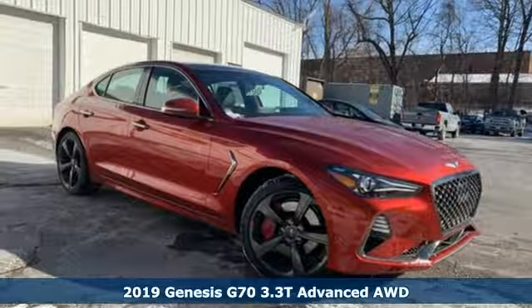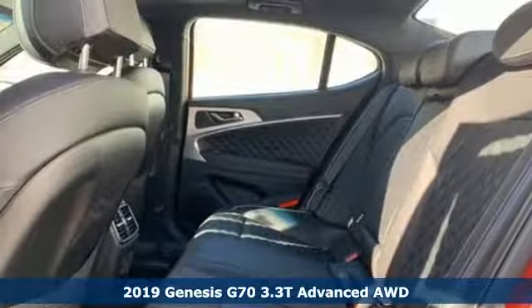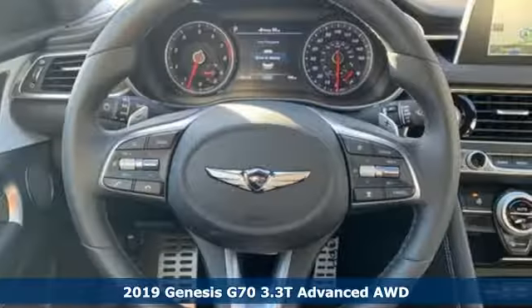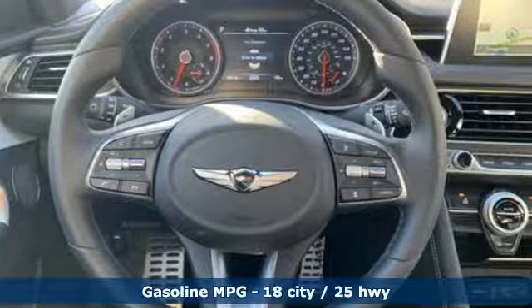Here's a new 2019 Genesis G70. For Genesis, luxury is about more than just comfort. It's about performance, it's about versatility, and it's about safety too.